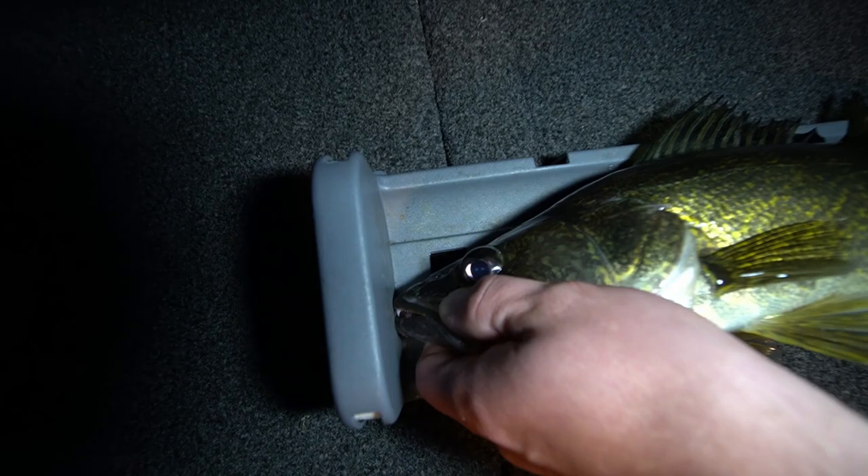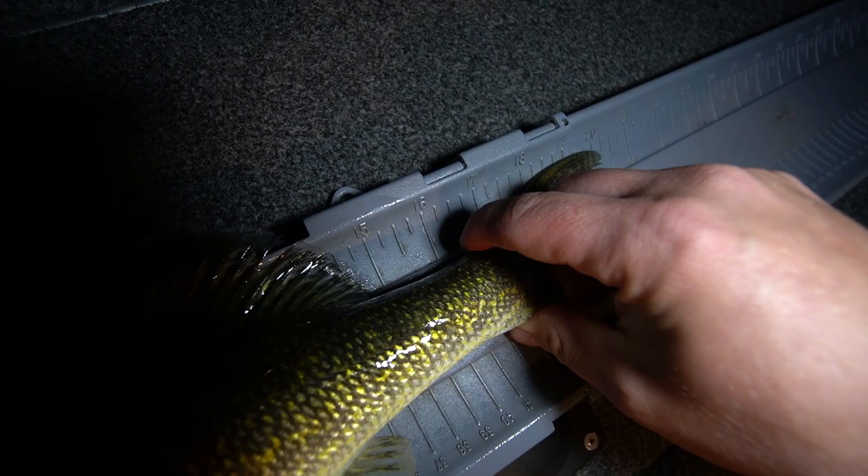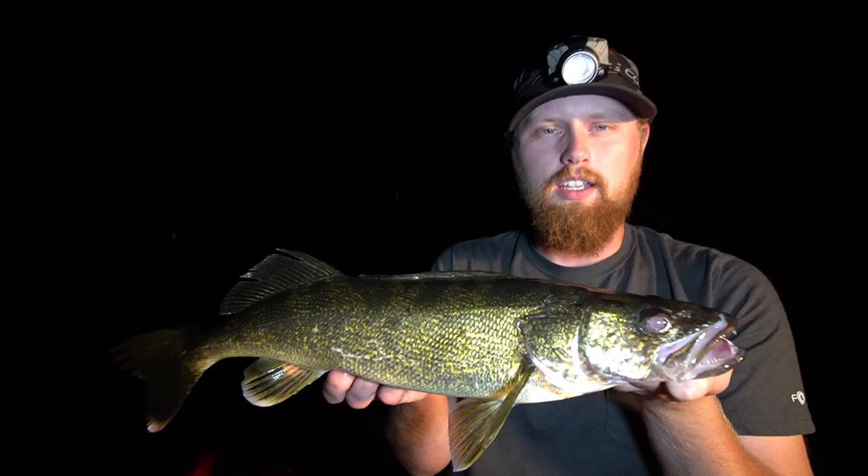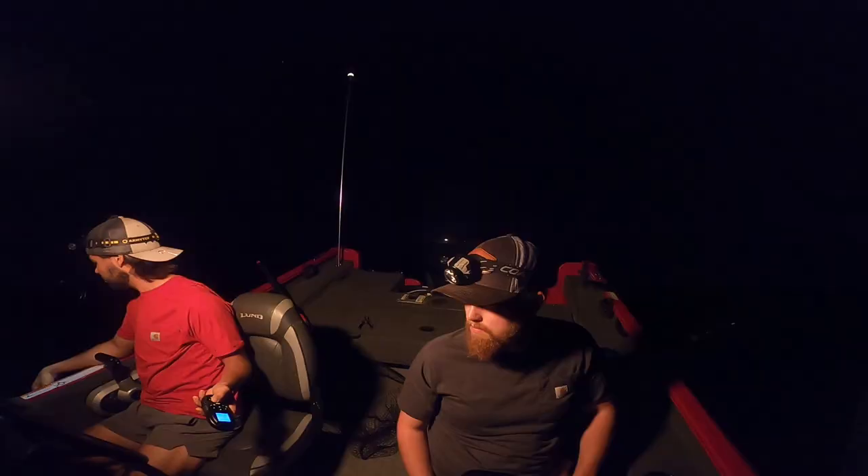Just over 20 inches — 20 and a quarter. That's tough because this fish has to go back. I don't know if we're going to keep fish — if we get a couple eaters maybe we'll take a couple home to clean, but there she goes.